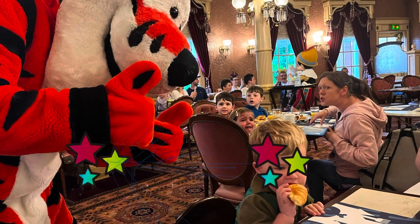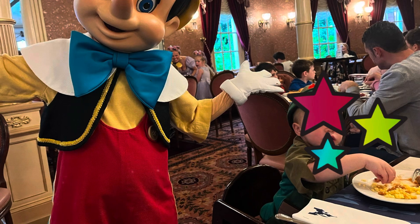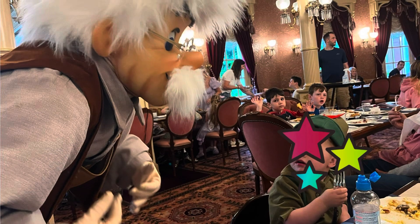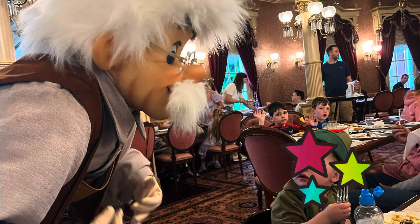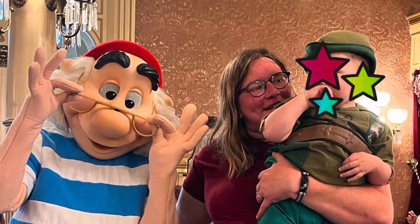The breakfast at Plaza Gardens was not good, I have to say — we won't do it again. The characters didn't spend long with you, the food was very so-so, not very much of it either, and they didn't replenish things as they were emptied.